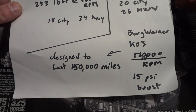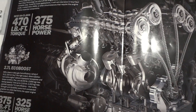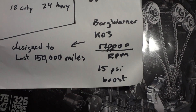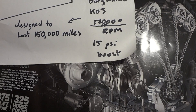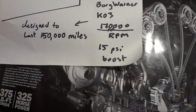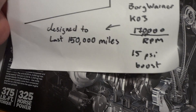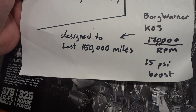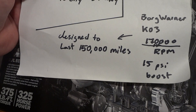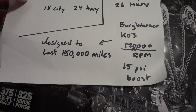So what are you really getting except a tiny bit more horsepower if the mileage is the same on these smaller, more complicated engines? This is a twin turbo using something called the BorgWarner KO3 turbo, which can spin up to 170,000 RPM at 15 PSI boost.